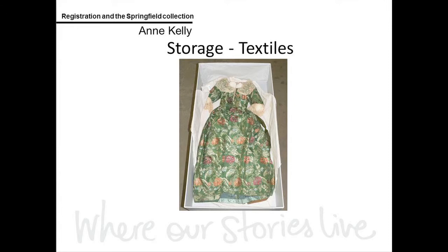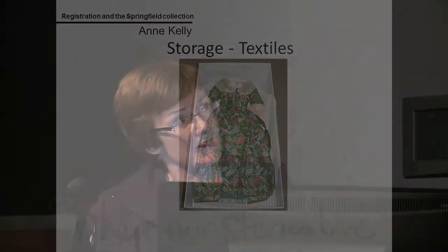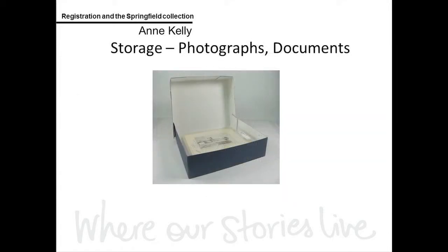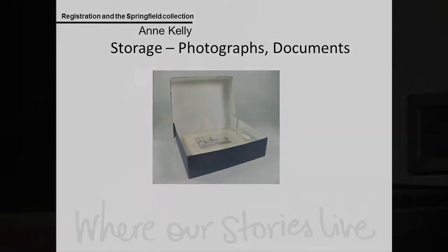It's a beautiful green silk brocade dress, all hand-stitched inside, and it was remodelled probably in the early 20th century when it was worn to a special event in Sydney. For storage of smaller objects, the little thimble case and its thimble are stored in a box with lots of other small objects. We measured all the photographs, calculated how many boxes and how many mylar sleeves of certain sizes we'd need — and that's how our photographs and documents in the collection are stored.